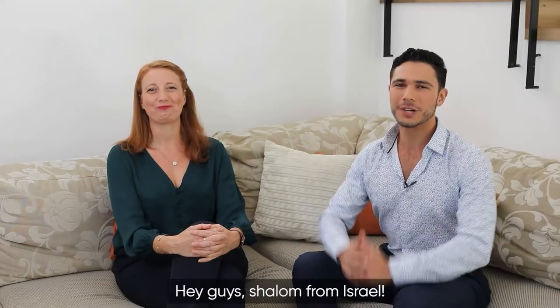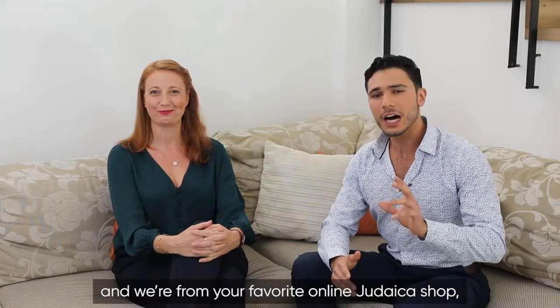Hey guys, Shalom from Israel. I'm David, and we're from your favorite online Judaica shop, Judaica Web Store.